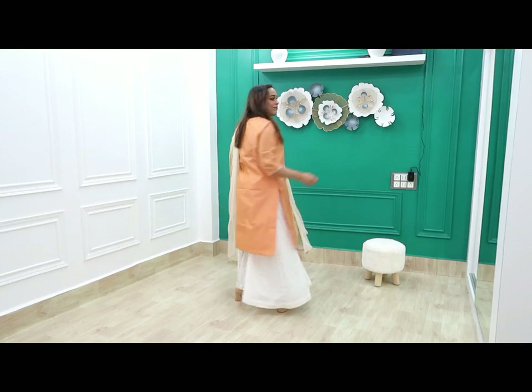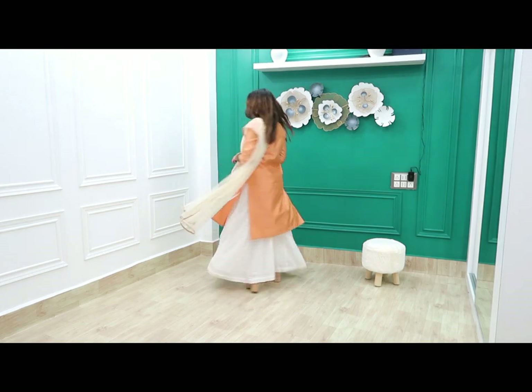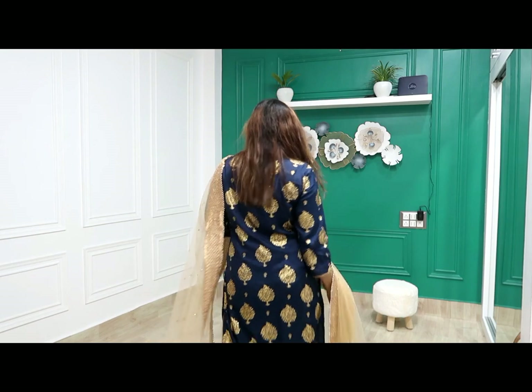Hi guys, welcome back to our YouTube channel. Hope you all are doing good. I am wearing festival shirts in a very affordable range — party wear and festival shirts from Amazon. You will get all the links in the description box and in my haul store. If you like this video, please like, share, and subscribe.